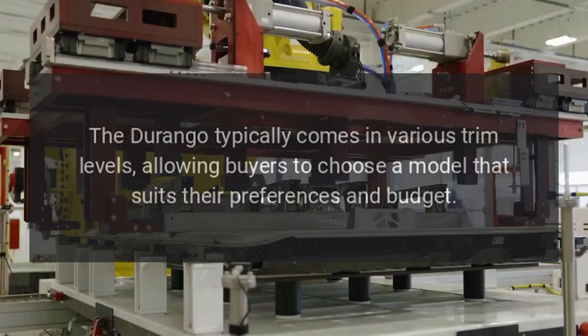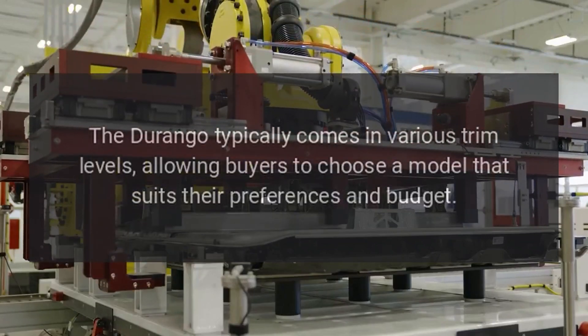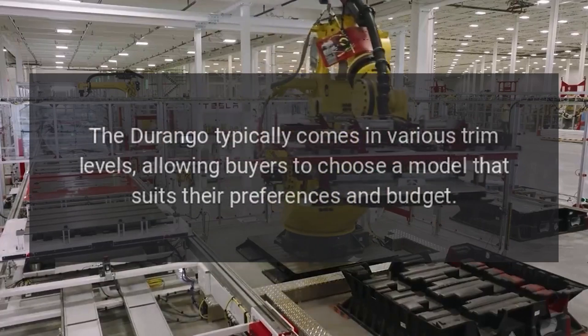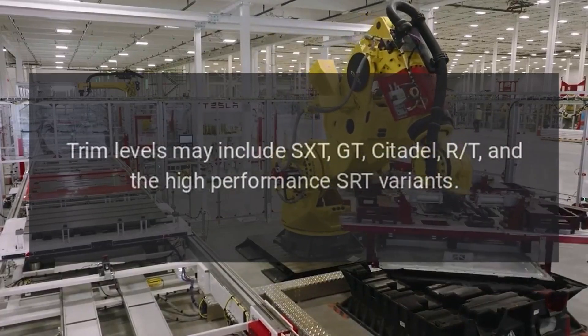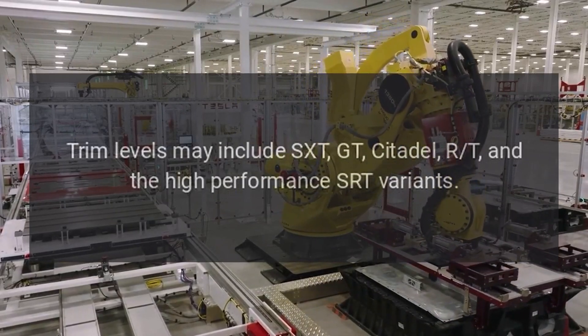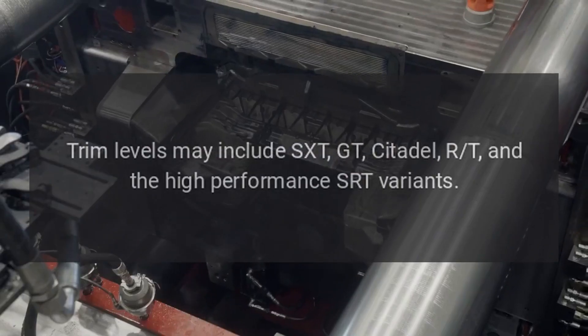Trim Levels: The Durango typically comes in various trim levels, allowing buyers to choose a model that suits their preferences and budget. Trim levels may include SXT, GT, Citadel, RT, and the high-performance SRT variants.